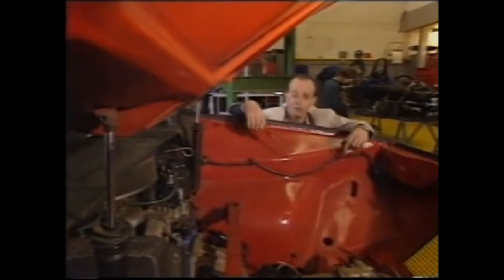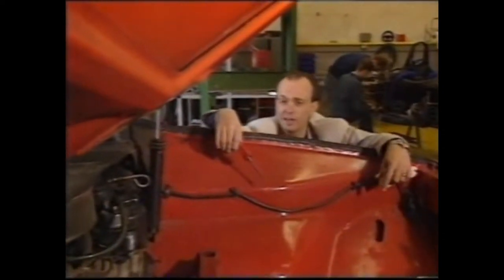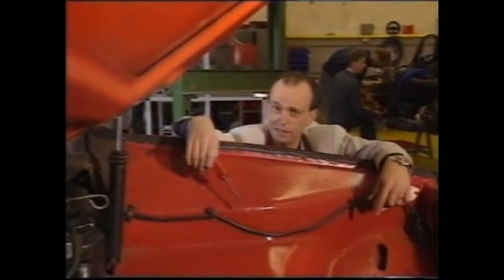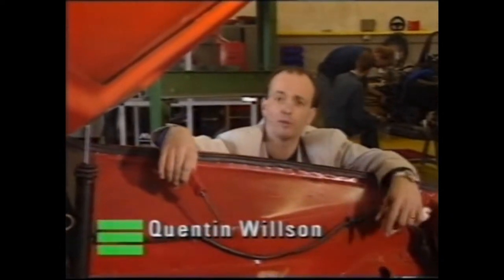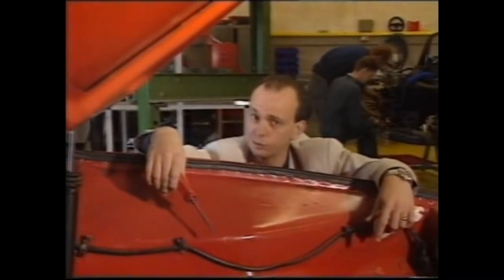The recession, they say, is officially over. That yellow orb, dimly remembered, has started to shine again and everybody's got a spring in their step. So with boundless optimism, Top Gear reckoned this is an appropriate moment to talk supercars.